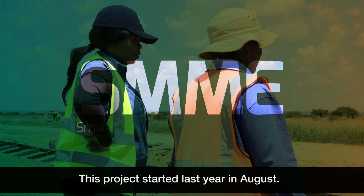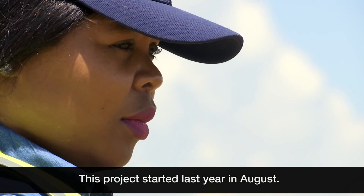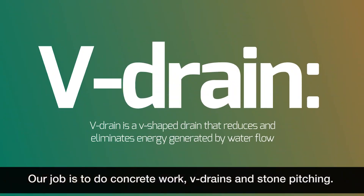In the last year the work included concrete work, the culverts, the reseal, and stone pitching.